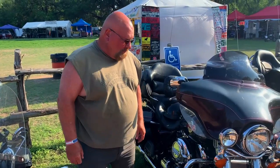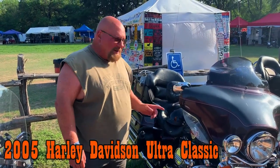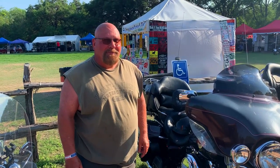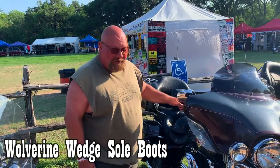So what kind of bike do you have and what boots are you wearing? This is an '05 Ultra Classic Harley. And the boots? Wolverine.